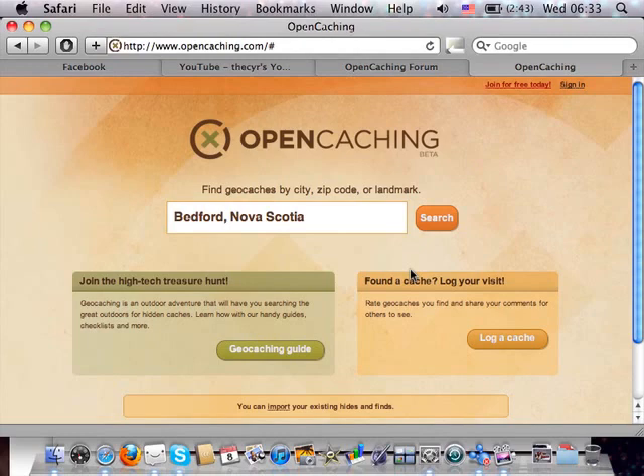In this video we'll do a quick overview of OpenCaching.com. This is Garmin's geocaching listing service and a free alternative to what Groundspeak is doing.